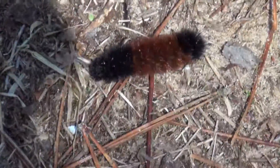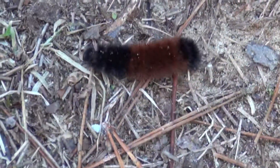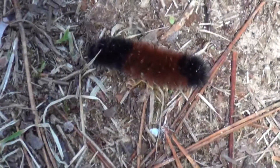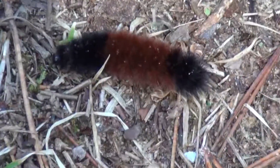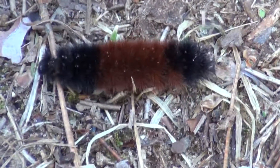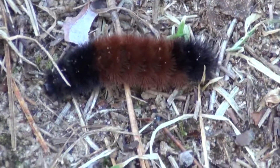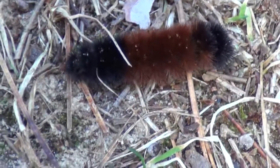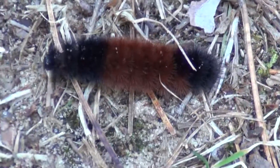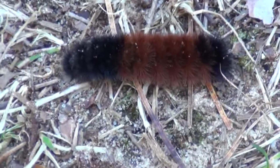Here's a living critter — the woolly bear caterpillar. They turn into moths, and their legend is: the bigger the middle brown section, the milder the winter; the more black, the colder the winter. So this is like predicting in the past — was he right?